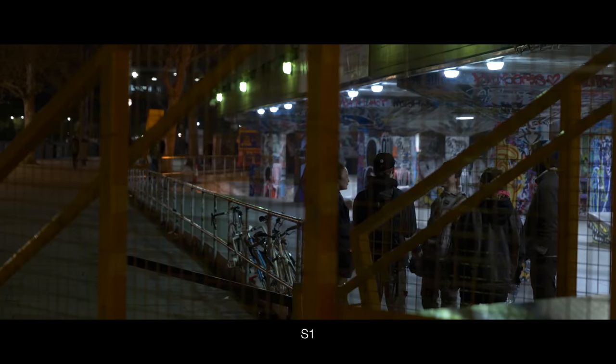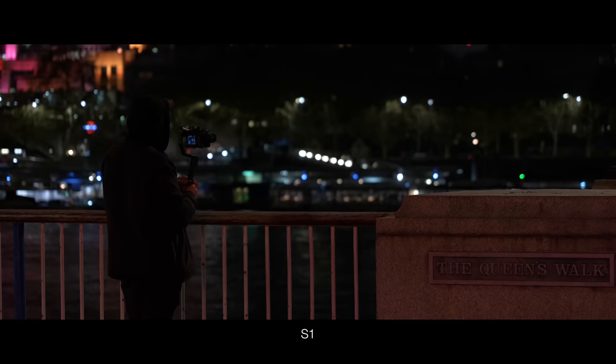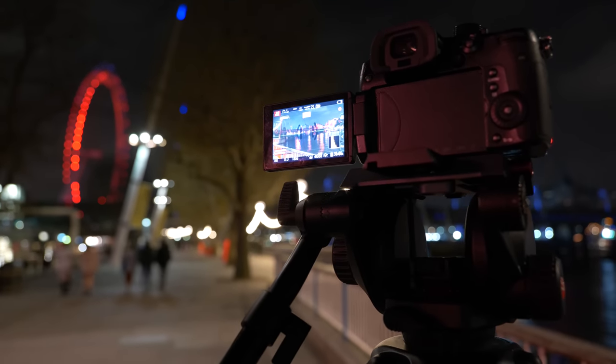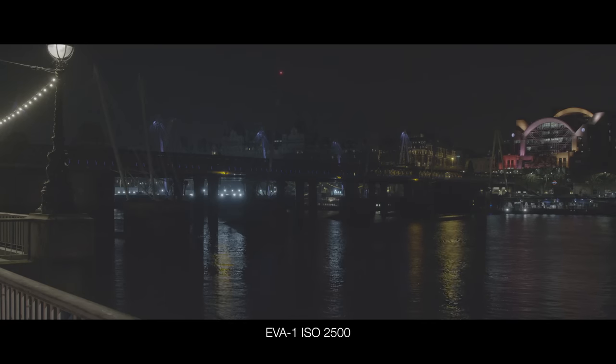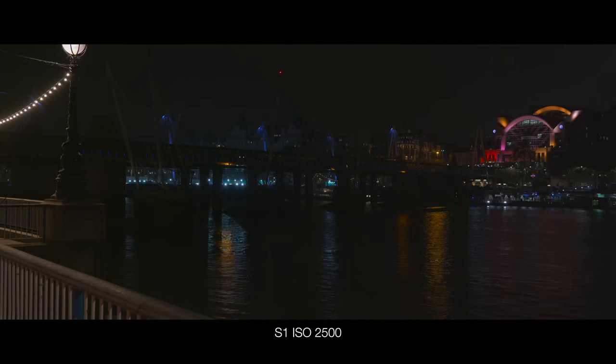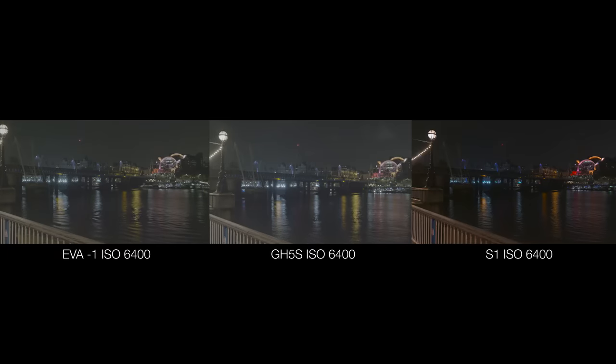We wanted to see how the noise in these cameras compared shot to shot. The GH5 doesn't have dual native ISO and is micro four-thirds. So here we have the EVA1 cinema camera, the GH5S with its micro four-thirds size sensor but with dual native ISO, and the S1 with a full-frame sensor similar to the EVA. The noise levels of the first two are not surprising, but I was struck with the S1 — its noise performance is very impressive indeed.